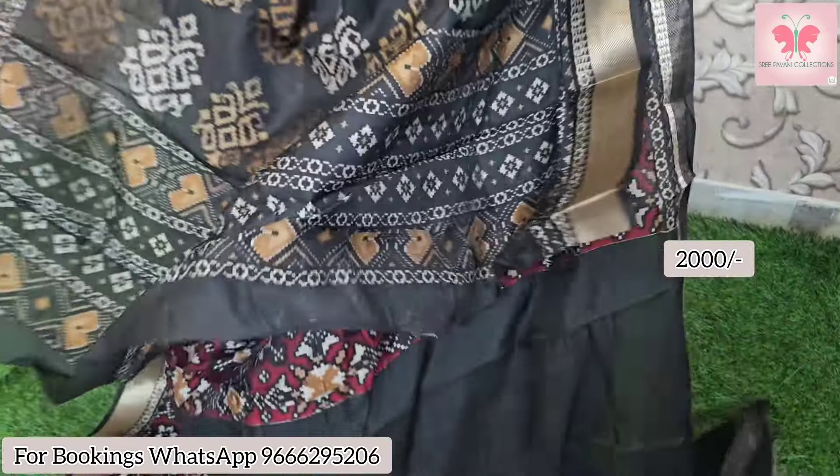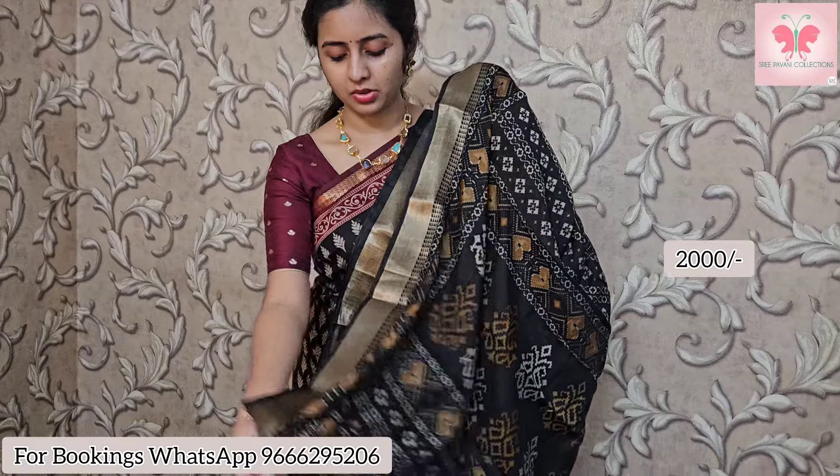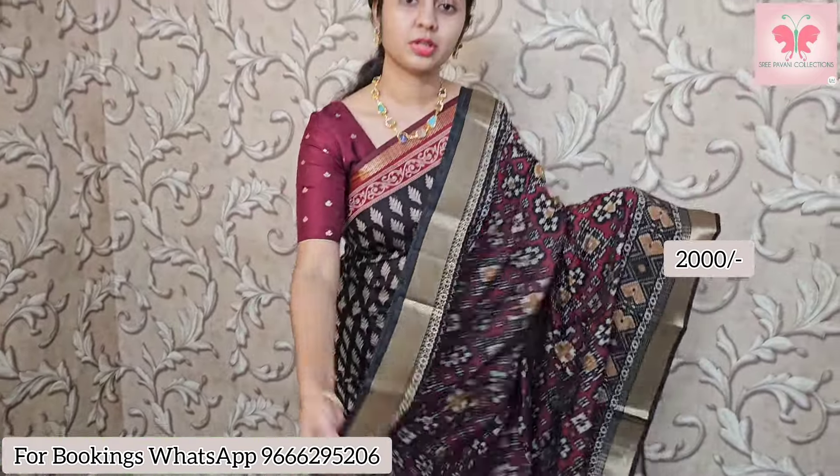Next one — beautiful maroon with black contrast look, patola design look. That's the contrast pallu in black, and the blouse is plain black with border detailing on the hands. Saree price $2000.